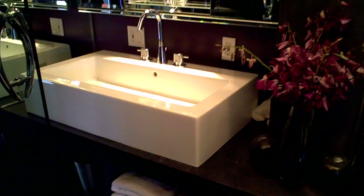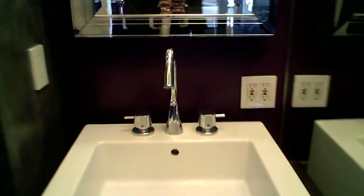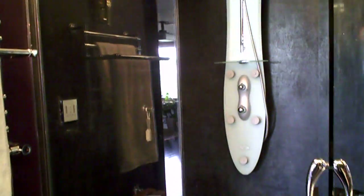You've got black granite floors in the bathroom, Waterworks sinks and handsome fixtures. Inside the bathroom you also have a heated towel rack as well as Farrow showerheads.